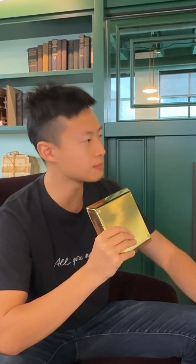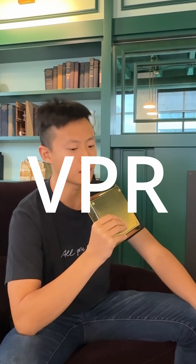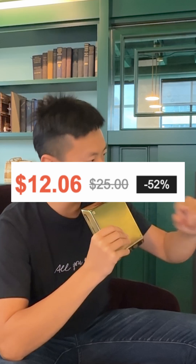We're about to flex on building web pages without nuking the budget. Extraction? I thought that was just regex and regret. Nah, that was the dark ages. We built VPR — Visual Page Representation. Picture HTML with x-ray goggles: every visible node, style, position, even those strikethrough sales prices.